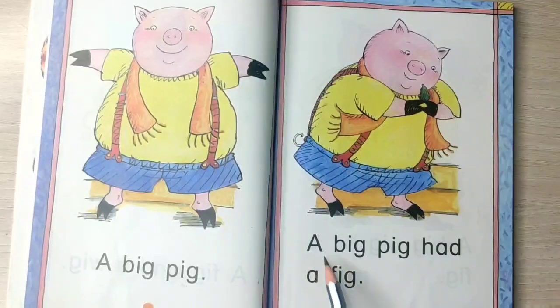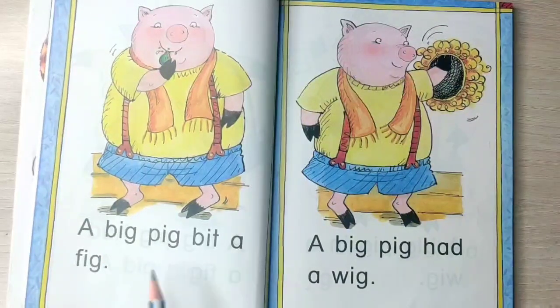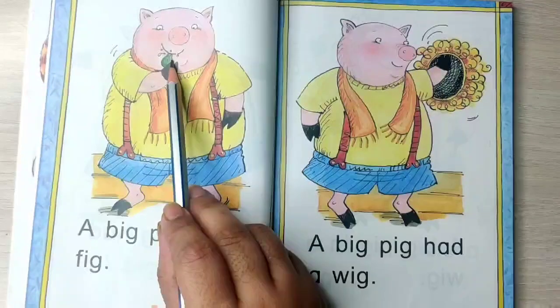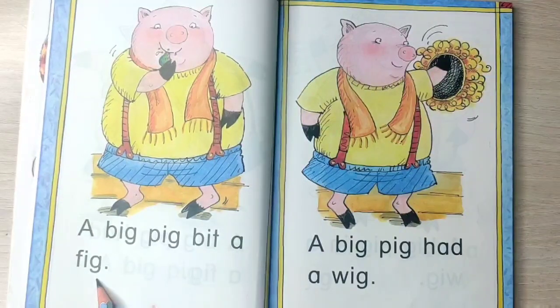A big pig bit a fig. Here you can see he is biting the fig. So a big pig bit a fig.